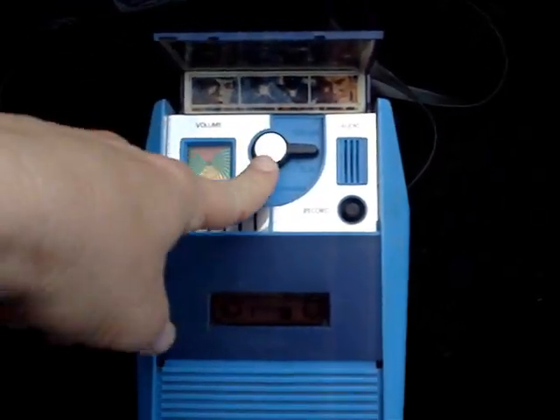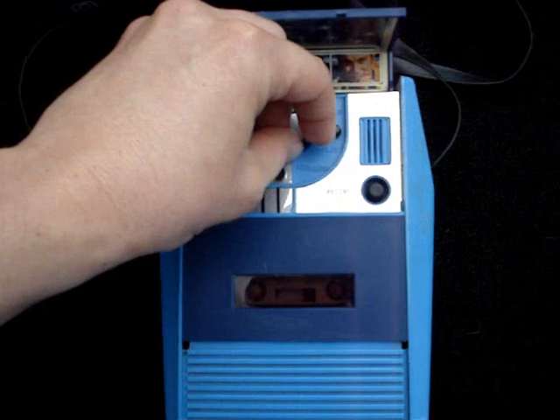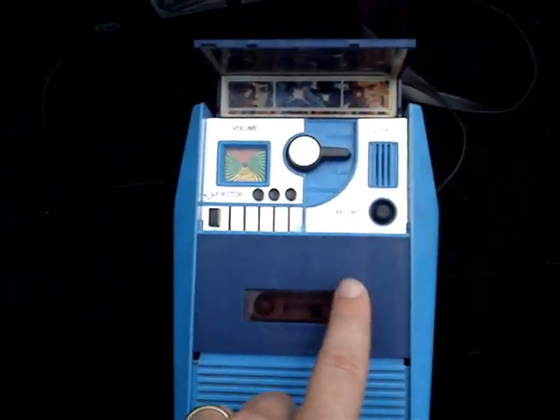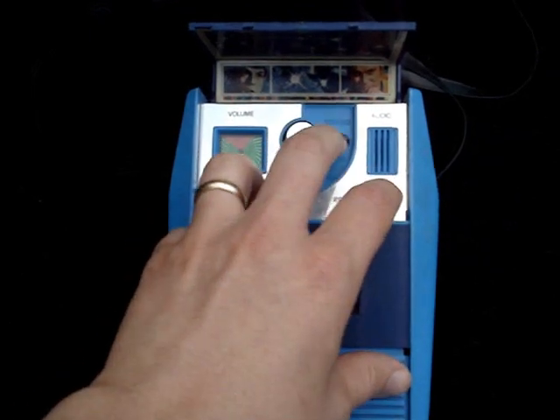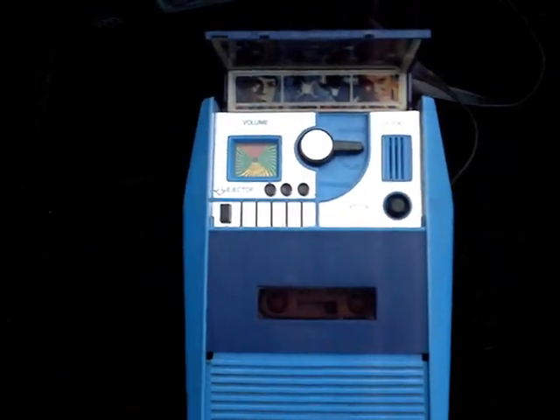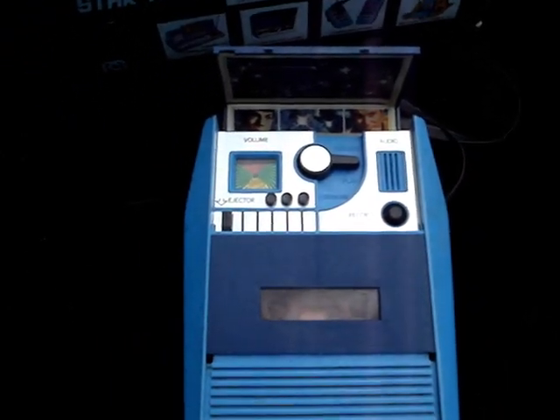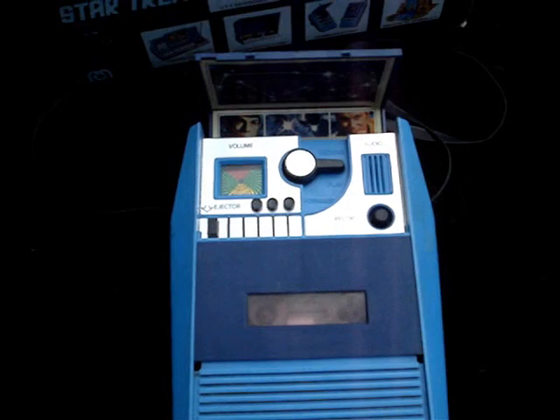Play, rewind, and fast forward are all based off of this style. Up is rewind, down is play, down twice is fast forward. To record, you hold this down and then switch it to play — that's the record feature. In case you don't have the original instructions, you can download them from SuperUnderdoggy.com.